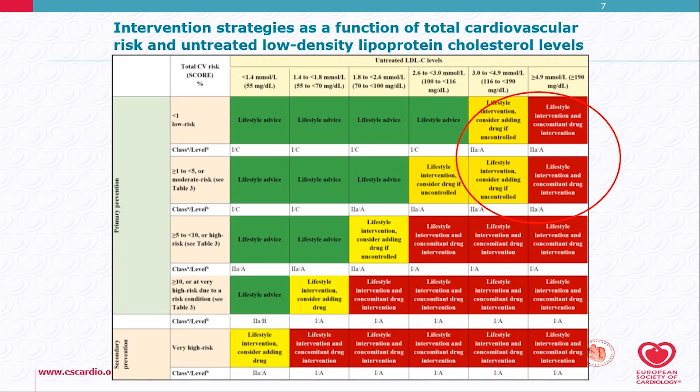The intervention strategies are decided as a function of total risk and LDL cholesterol levels. As you can see in this slide, this table is slightly changed from the previous one because even if the patient's risk is not too high, if the LDL is above 4.9 mmol/L or 190 mg/dL, then concomitant drug therapy together with lifestyle is recommended.